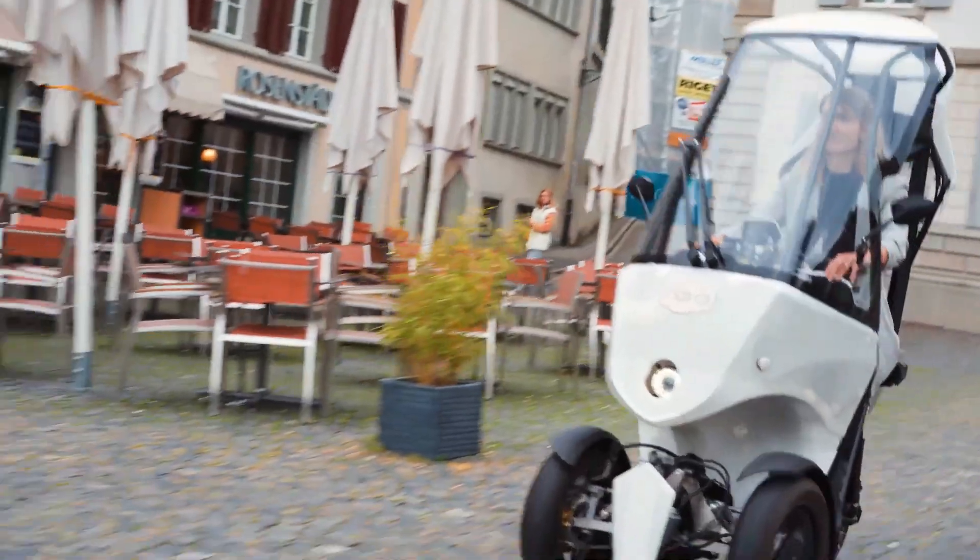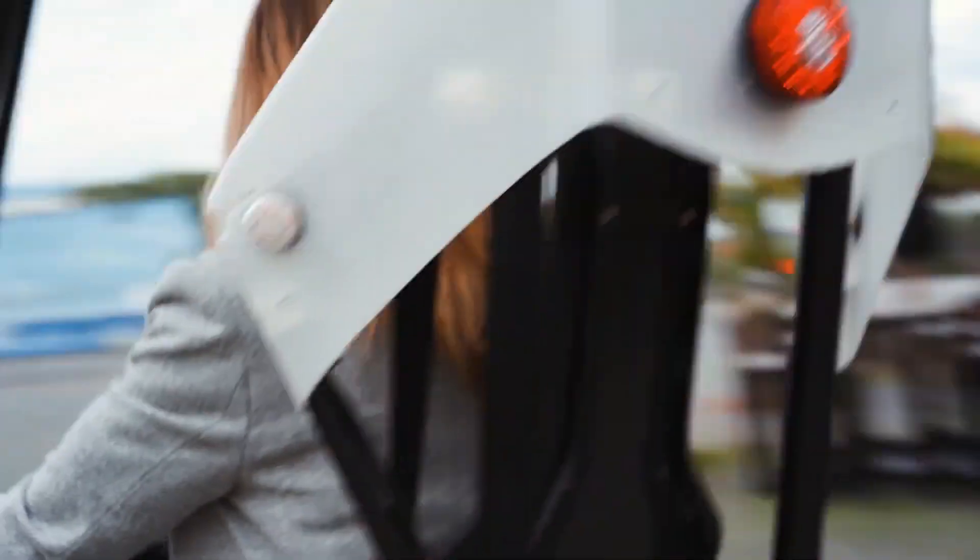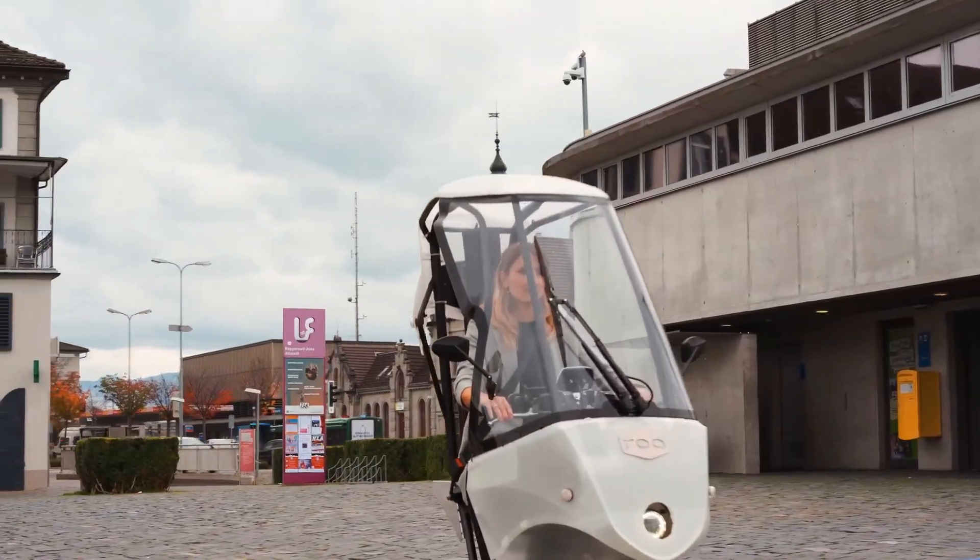Versatility is at the heart of the RU — whether it's a quick city commute, last mile delivery, or personal everyday travel, this EV adapts seamlessly to your needs. Stylish, sustainable, and smart, the RU proves that great things really do come in small packages.